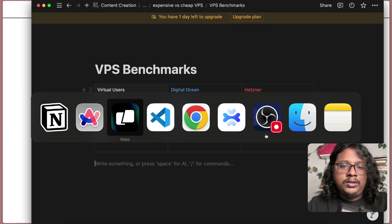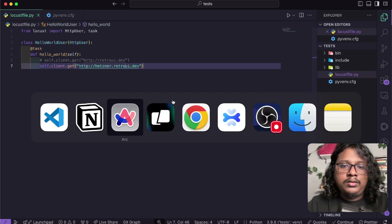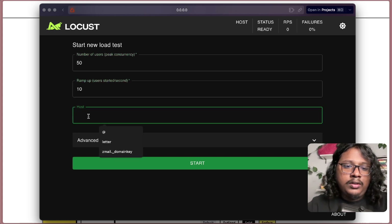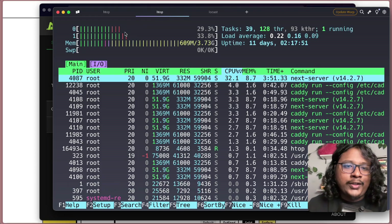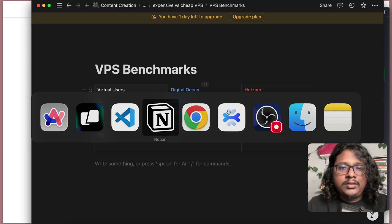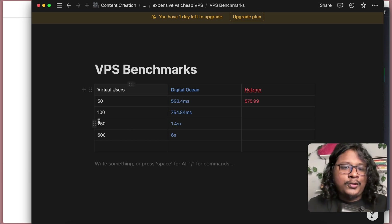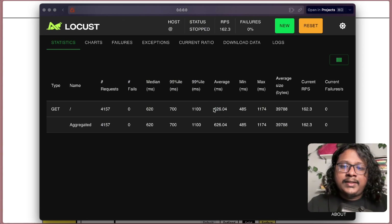Now for Hetzner. Let's restart the server and start the same with 50 users, running for 30 seconds. It took about 576 milliseconds. So with 50 concurrent users, it's pretty similar — you won't see any major difference. Let's go for 100. The average was 626 milliseconds.